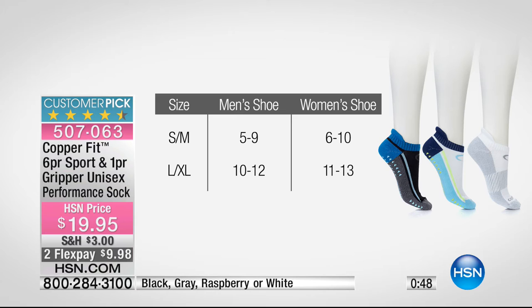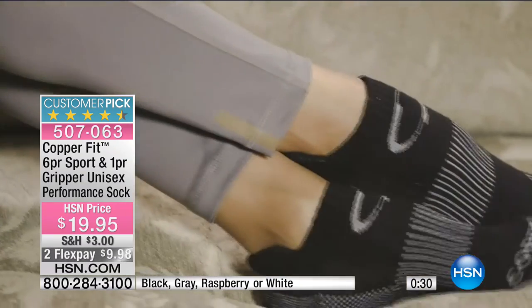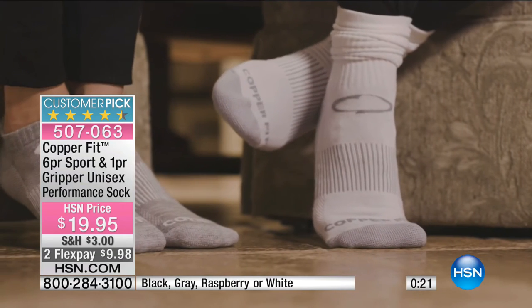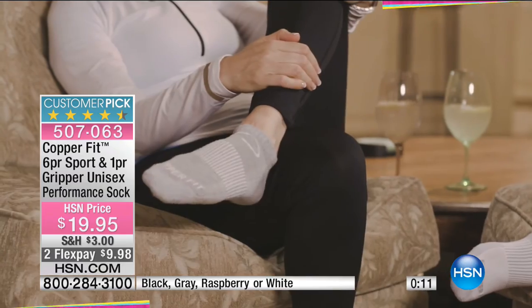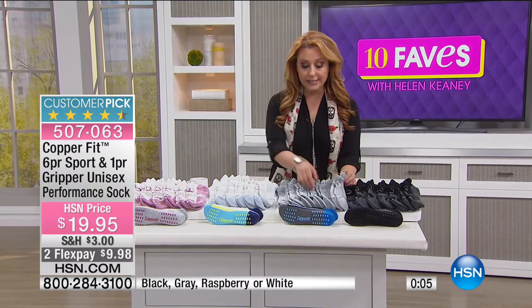Sizing: small-medium fits men's shoe 5-7, women's shoe 6-10. Large-extra large fits men's 10-12, women's 11-13. I wear a seven and a half, so I wear the small-medium. FlexPay is available — half the price, $9.98, and we send it home to you, then you pay it off next month. Whether you're an athlete, a track star, or just a mom going to the grocery store and taking a walk at the end of the day — your feet will feel better in these socks. Check in with your feet at the end of the day. Customer pick on HSN.com. Get them home and find out.